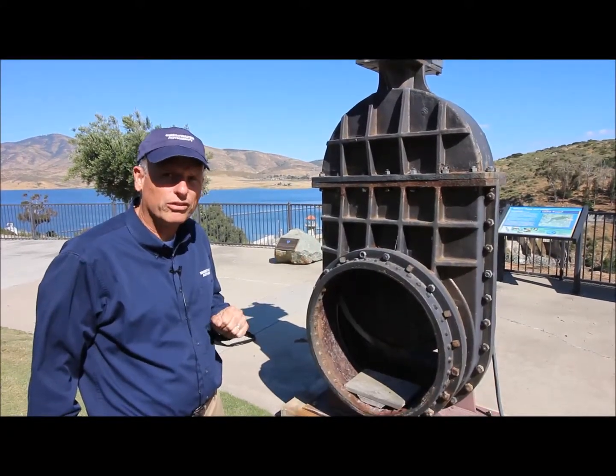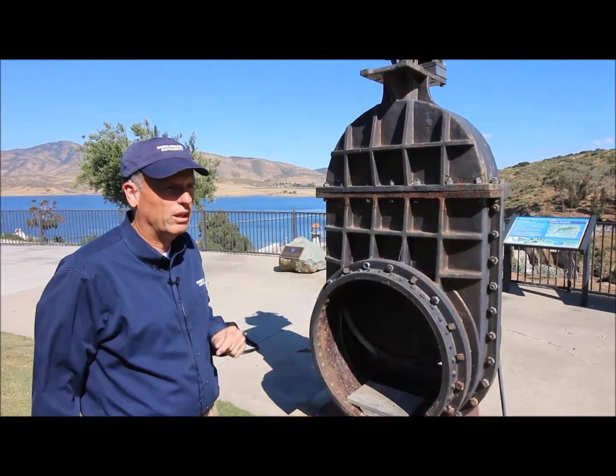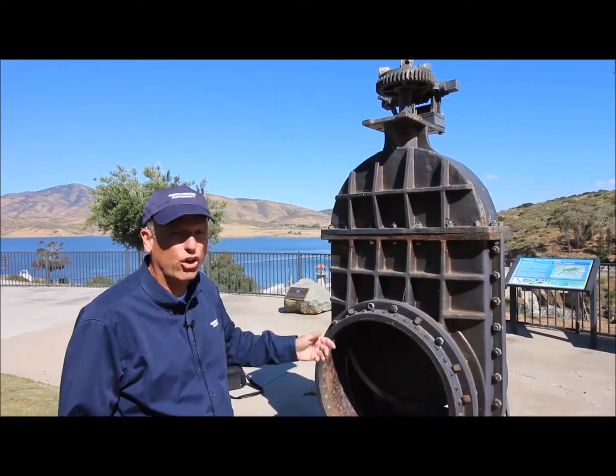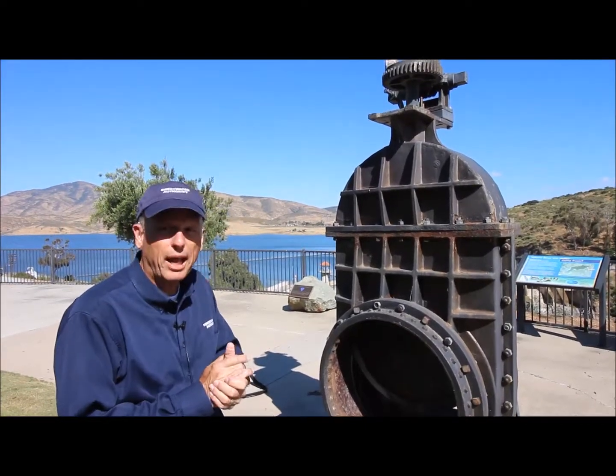I can't remember when we took this out, but it was quite an effort. It is symbolic of what was done — we brought it up here to this overlook location, which is also the ASCE designation site of the historic Sweetwater Dam.